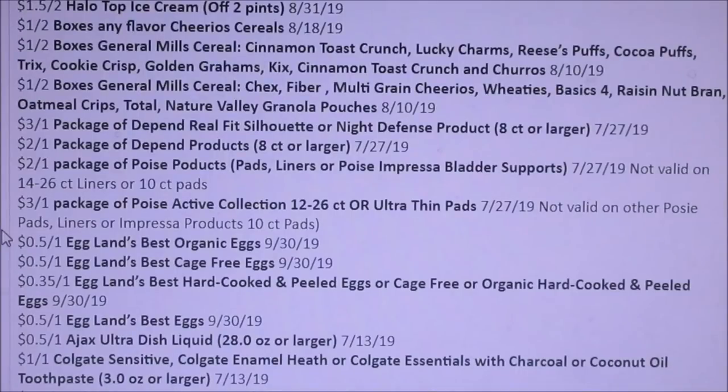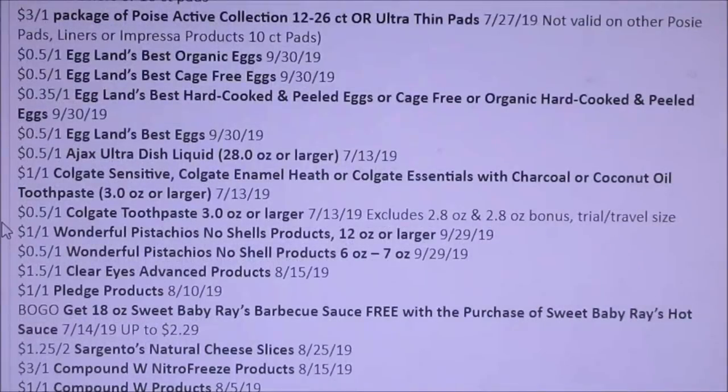Package of Depends — we're getting $3, $2, and $2, and $3 off of Poise. Eglon's Best. Ajax — $0.50 off of one. Colgate coupons — looks like it's just $1 off of one, $0.50 off of one, so it depends on which one you guys are getting. The Wonderful Pistachios — $1 or $0.50. Clear Eyes — $1.50 off of one.